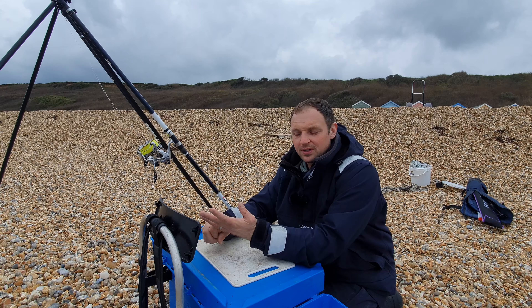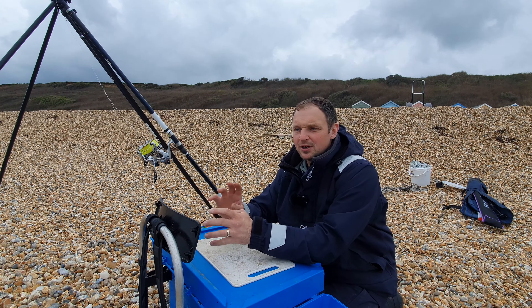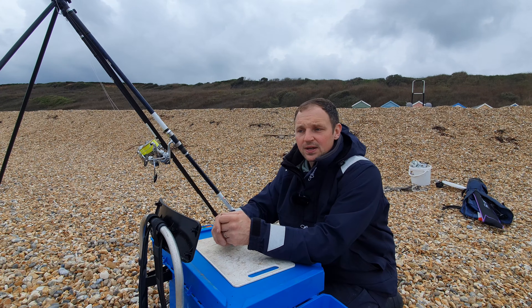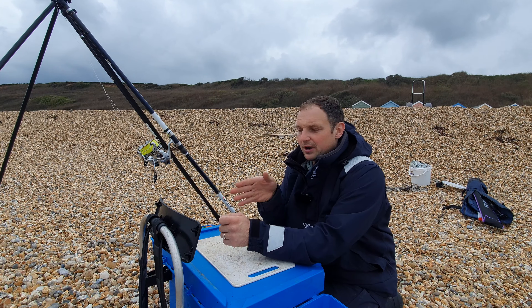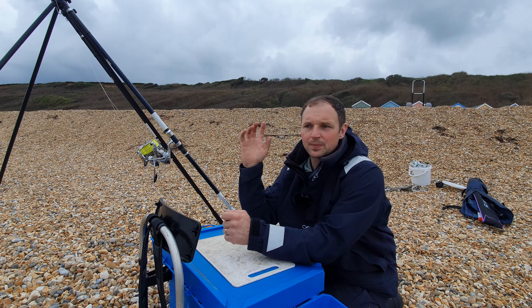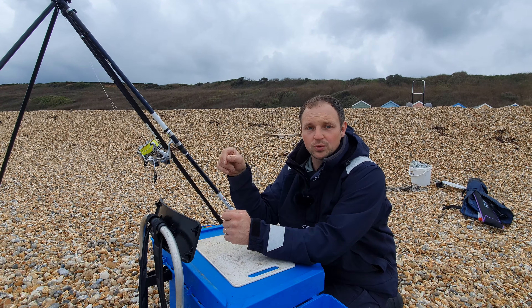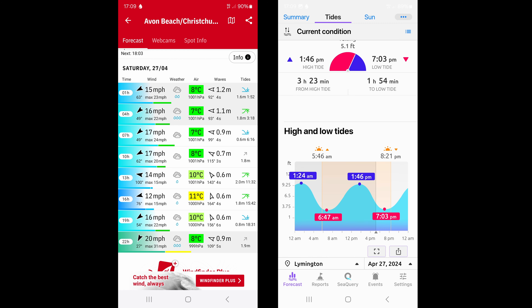I'm getting set up at Hordle Cliffs today - first time I've ever been here. I don't really know where I'm fishing, but I've looked on Navionics and there's a very good bit of structure in the ground that looks good for rays. I know rays come out of here from other YouTubers and anglers. It's an easterly wind and there's going to be torrential rain a bit later - it's flat calm out there, not great, but it's the only time I can fish.